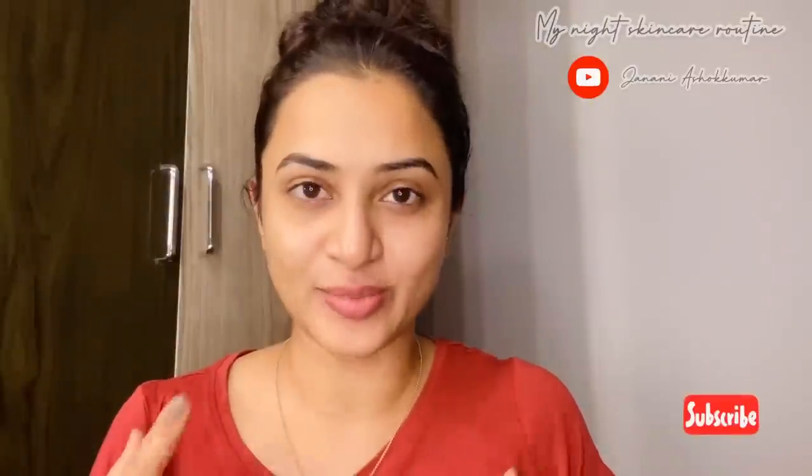Hello everyone, welcome back to my channel. In this video, I'm going to share my basic nightcare routine — a step-by-step routine you can follow before going to bed. A night skincare routine is very important to maintain skin health and to naturally glow your skin.